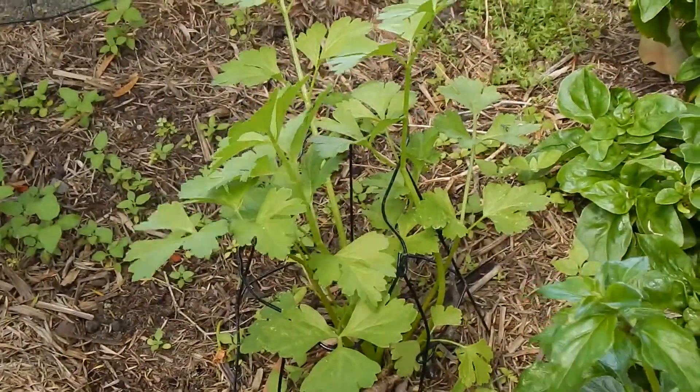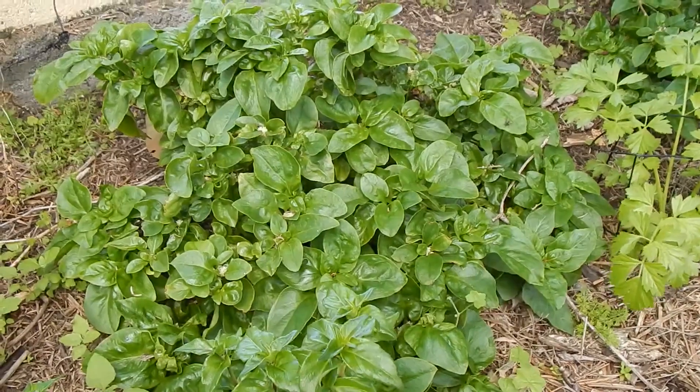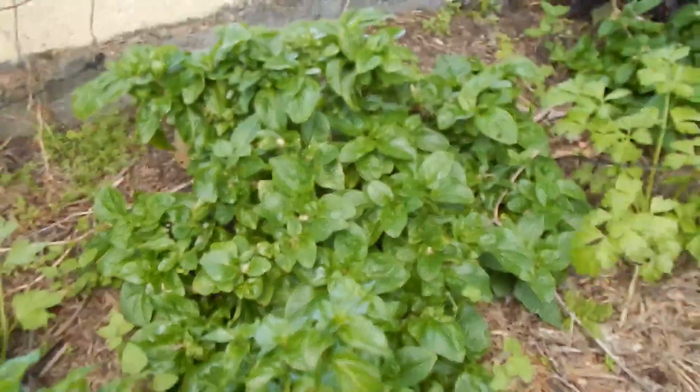Chinese celery. Brazilian spinach - it's got a salty spinach flavour, a little bit tough on the old leaves but this has a nice flush of new growth because I fertilised it.